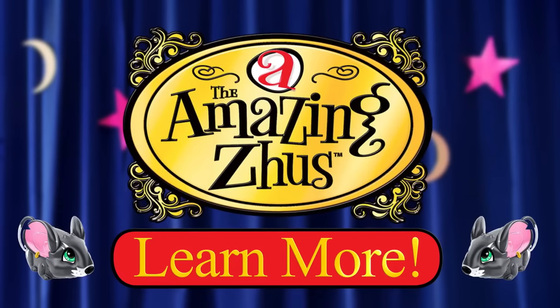Stay tuned for more ways to amaze on The Amazing Zoo's Magic Show! For more info on The Amazing Zoo's, click here! Click now!